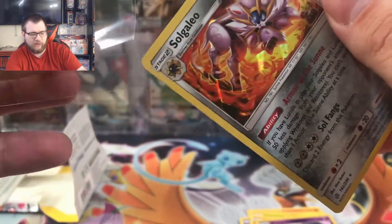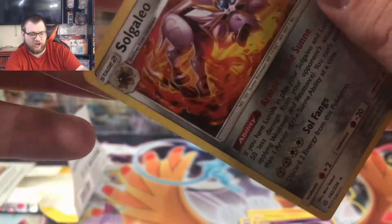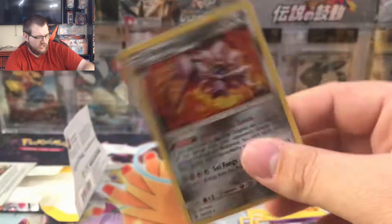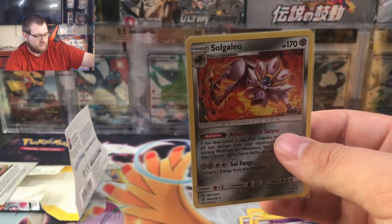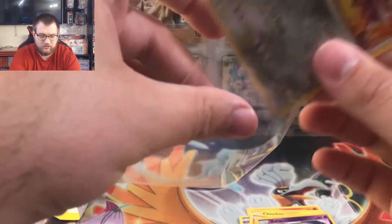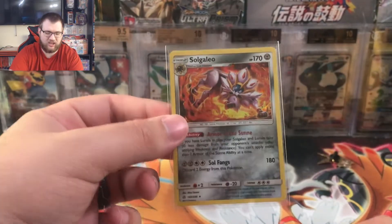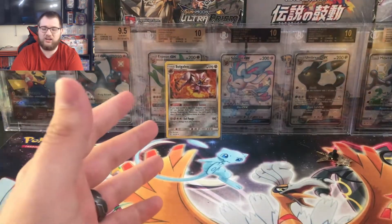This set has kind of exploded in price too. Reverse holo Zatu and a holo Solgaleo — holy crap, that is a nice looking holo, the fire and everything behind it. There's a reason people love this set. I was looking at booster boxes the other day and could not believe how much they've exploded already. It's definitely not a cash per se but it's a hit, so at least we got something — a nice looking Solgaleo card.